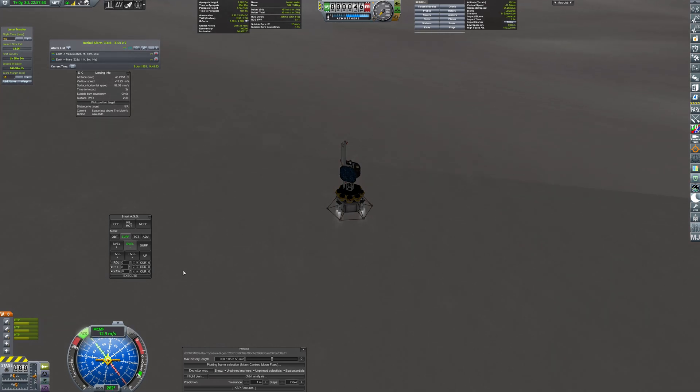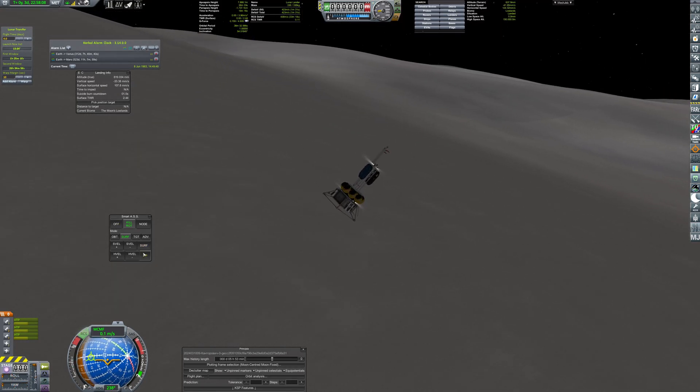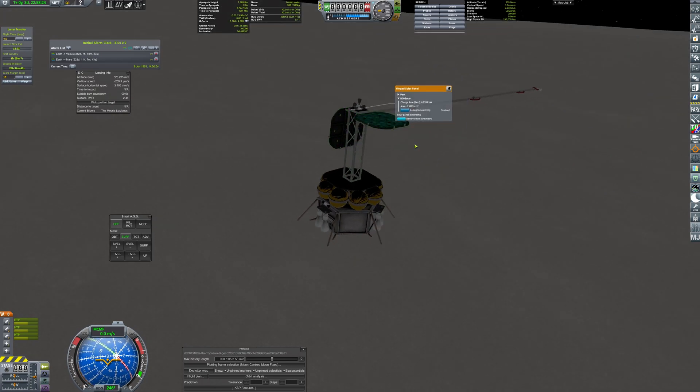A landing that almost ended in mission failure, as the lander nearly fell on its side. But thanks to the top-mounted thrusters, stability was regained. This marked the historic first landing on the moon's far side.